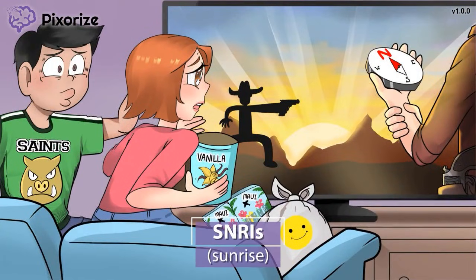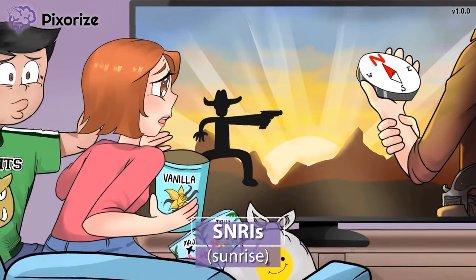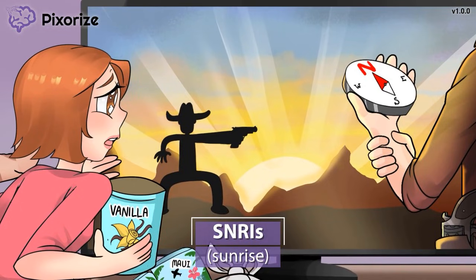For today's mnemonic, I hope you're ready for a cozy night in. We're talking takeout, ice cream, and a classic Western movie. Take a look at the TV screen and you'll notice a beautiful sunrise. This sunrise is our symbol for today's drug class, SNRIs.